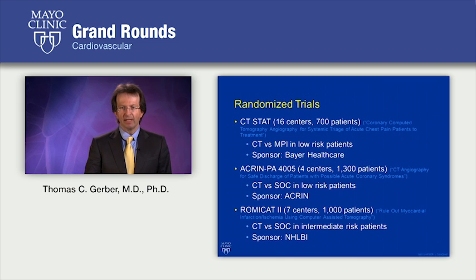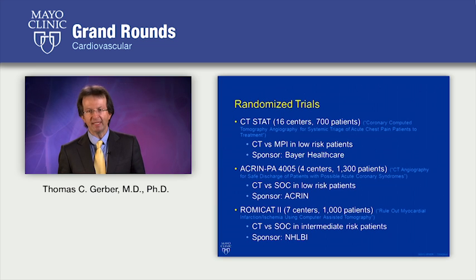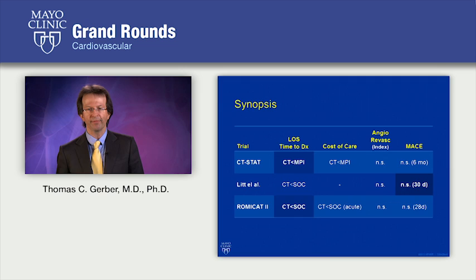The randomized trials that we have are as follows. The CT STAT trial enrolled 700 low-risk patients and compared CT angiography with myocardial perfusion imaging. The ACRIN PA study compared CT angiography with standard of care in 1,300 low-risk patients. And the probably best publicized and most detailed among these studies is the ROMICA-2 study, which compared CT angiography with standard of care in 1,000 intermediate-risk patients — an NIH-sponsored study. All three trials showed shorter length of stay and time to diagnosis in patients who underwent CT angiography compared to patients who had standard of care.